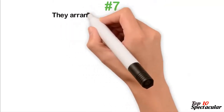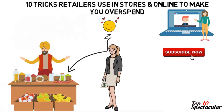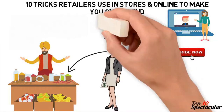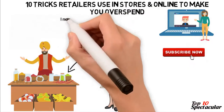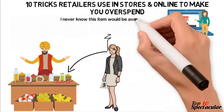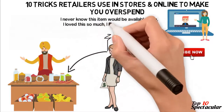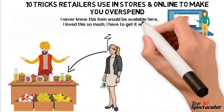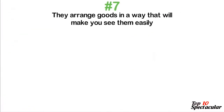7. They Arrange Goods in a Way That Makes You See Them Easily. While placing their pricier items, retailers keep them at an average eye level for customers to notice them easily. Because they are easy to spot, you could be tempted to lift any one of them up to checkout. Since it has been established over time that people tend to purchase more of what they feel with their hands, you could buy that expensive item you laid your hand upon. Also, stores keep everyday goods like milk, yogurt and chocolates at the back.